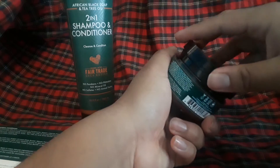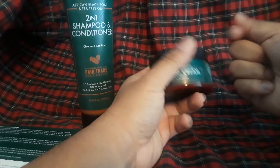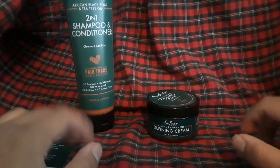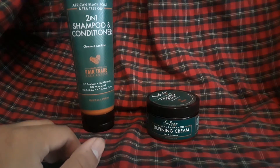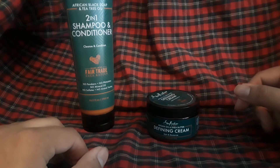So I guess I'll use this to style my hair. I don't really like using hair gels or sprays or anything. I just like to keep my hair nice and simple — it just does whatever it wants when I wake up, so there's no real need to style it.